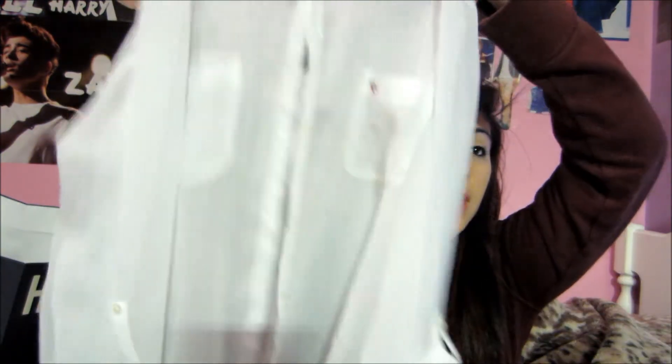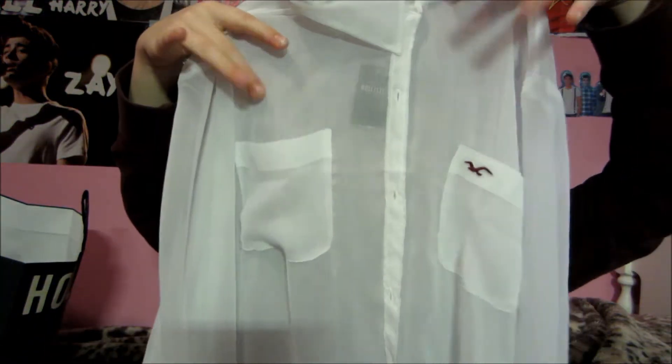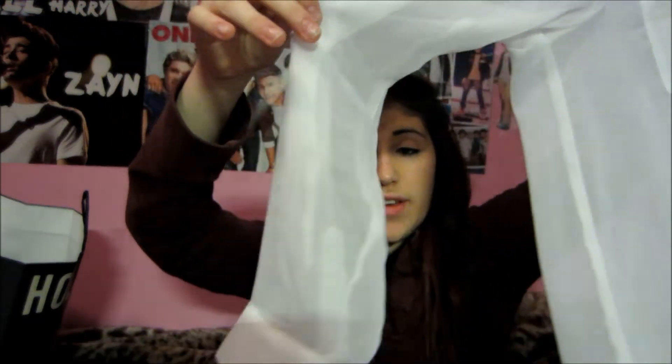I also got this sheer top that has two pockets you can roll up. It's a sheer, button-up top. There are two pockets on the side. You can have it down unfolded, or folded around like this — so it's like a little cuff. It's a cute sheer top. I think I might wear it soon because I have really nothing else to wear with.